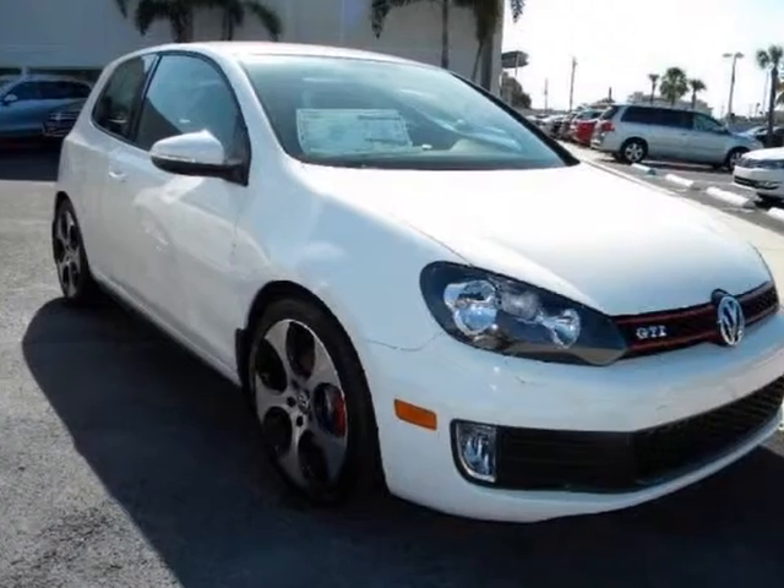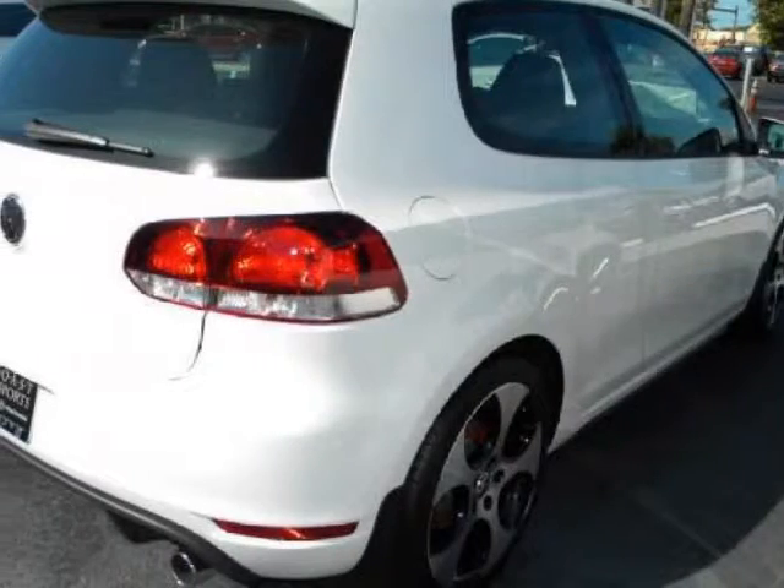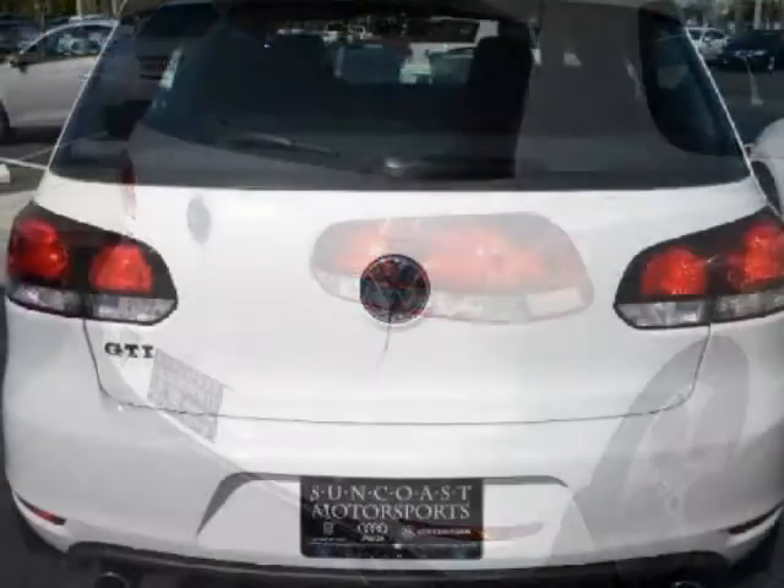We think you will love this new 2012 Volkswagen GTI 2-door HBDSG. It comes fully equipped with 4-wheel disc brakes, AC, ABS, and many other features.